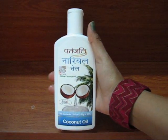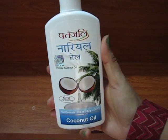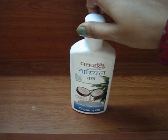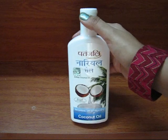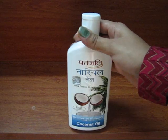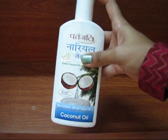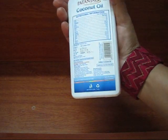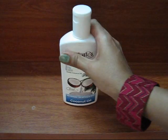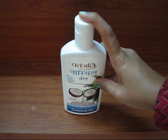The first product I bought for my hair care is this Patanjali coconut oil, or naryal tel in Hindi. I bought this for the first time — you may have seen my previous empties video. This time I wanted to try something different, so I picked up this coconut oil for 65 rupees. All details about quantity and pricing will be listed in the description box.